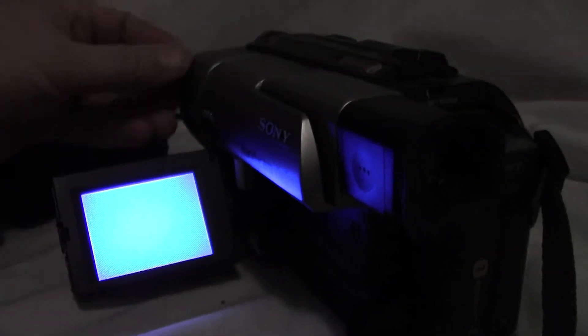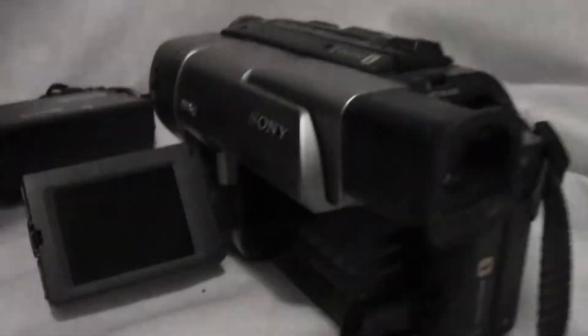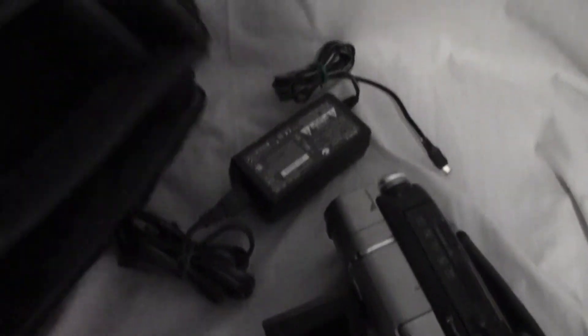We're gonna stop that and power it down. The video camera comes with the charger and comes with the case. There's no book with it, but it does have the original receipts from 2000 — somebody bought it at Best Buy in 2000. Thanks for looking.